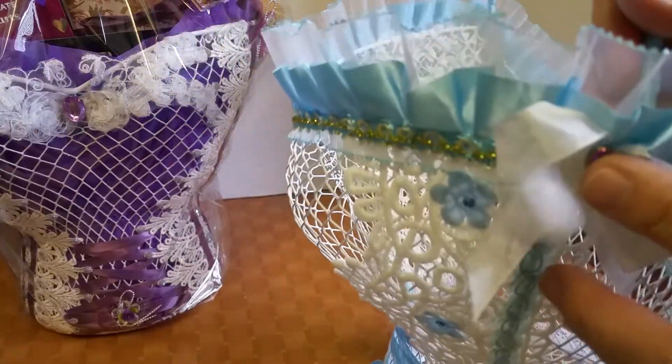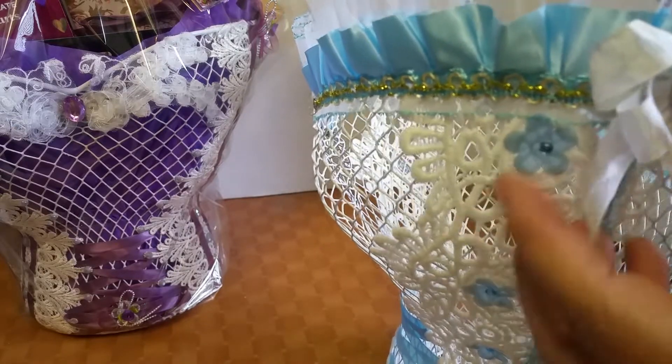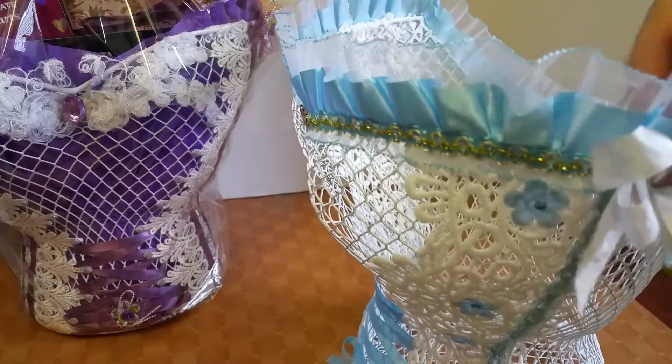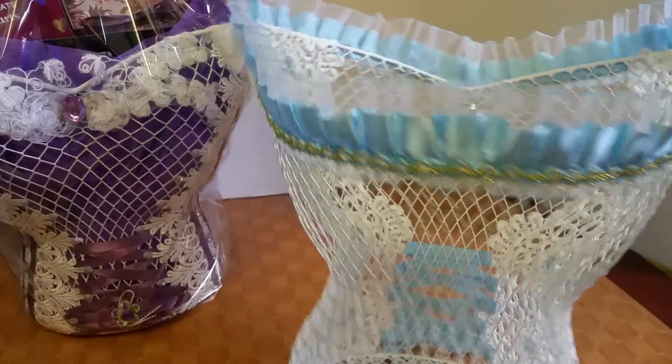I added little bows right here using Dollar Tree hearts that are also iridescent, with a double loop binding bow. Let me show you the back — there's the back to it, very simple.